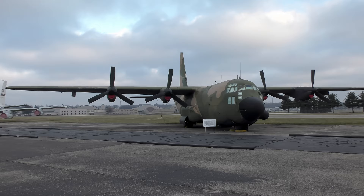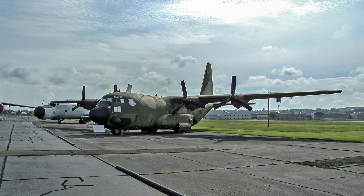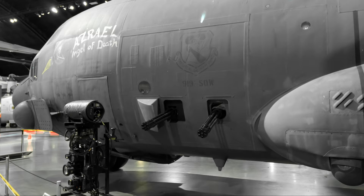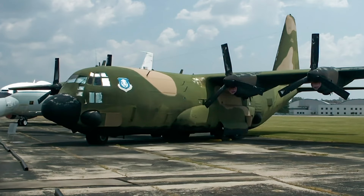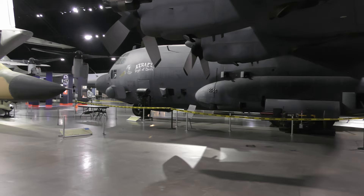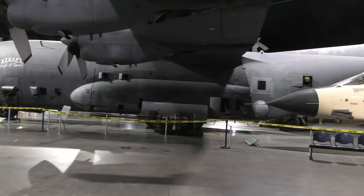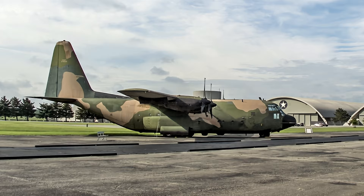Replacing the AC-47 Spooky, the Lockheed AC-130A Spectre is a C-130 converted to a gunship, primarily for low-level night attack against ground targets. It relies on visual targeting, employing various sensors, target acquisition systems, and infrared and low-light television systems. Initial armament consisted of two 7.62mm miniguns, plus two 20mm and two 40mm cannons. It arrived in Vietnam in 1967, flying missions over Laos and South Vietnam, seeing extensive and successful action against enemy forces. After Vietnam, it saw action during Operation Urgent Fury in Grenada, followed by Operation Just Cause that removed General Manuel Noriega, a dictatorial de facto ruler who faced drug trafficking and money laundering charges in the U.S.